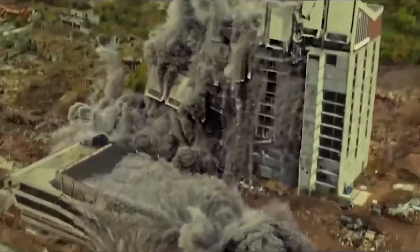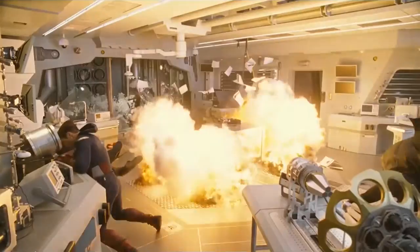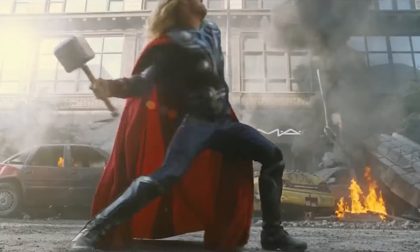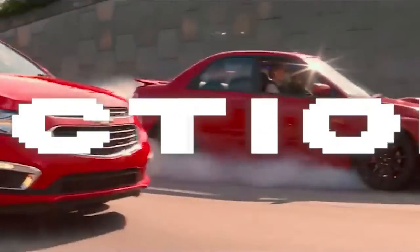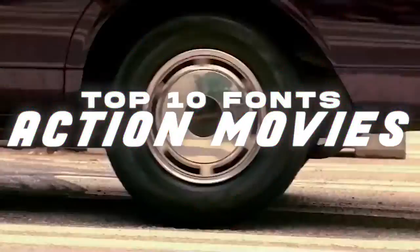Action films are intense, the stakes are always up to 11, and dynamism is key. The fonts used in this kind of poster are always adrenaline-inducing. They are dynamic because they suggest movement and action. In this video, we'll see which fonts some of the highest-grossing action franchises of all time have been using in their posters.